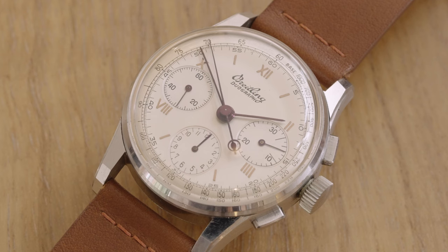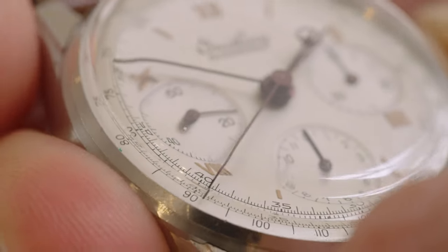Now we move on to the Breitling Duograph, which is my personal favorite. The reason for that is it has a split-seconds chronograph. What a split seconds means is it essentially has two hands, where one is able to be stopped while the second hand concurrently continues running. This means we're able to time two different series of events within one chronograph, with no need to stop and reset in order to continuously time the second event.